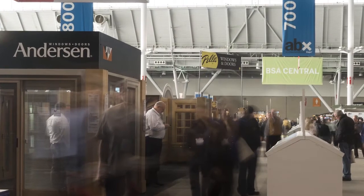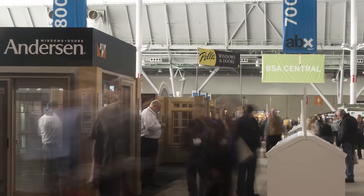I think ABX is one of the premier shows to reach the architectural community, really nationwide. Anderson Windows, we have a long history with ABX going back over 20 years. This year's show, we're showing a number of new products.